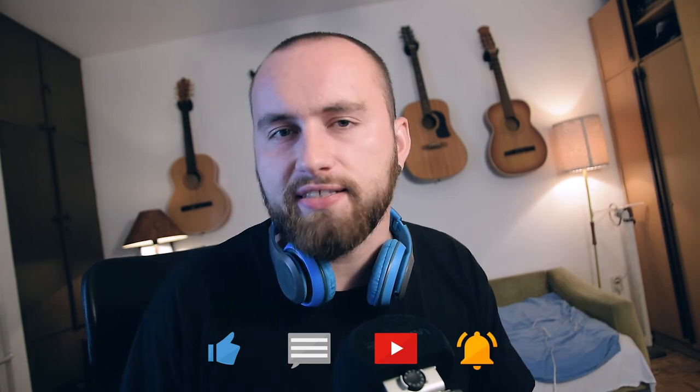I hope you found this video useful, and if you did, you know what to do. Thank you — I'll see you guys next week.